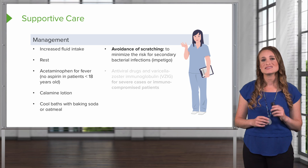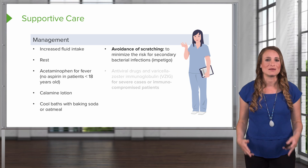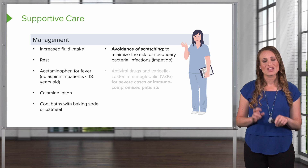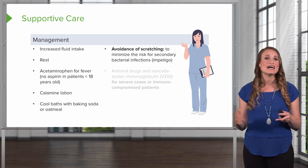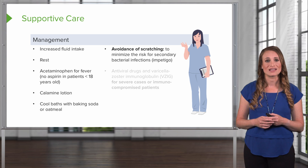Avoid scratching, and this is to minimize the risk for secondary bacterial infections called impetigo. Remember, we're all covered in billions of bacteria and we need our skin to be intact. If the patient scratches their lesion, their normal flora — their normal staph, their normal strep that's covering their body — can get into a deeper area and cause impetigo or even cellulitis.